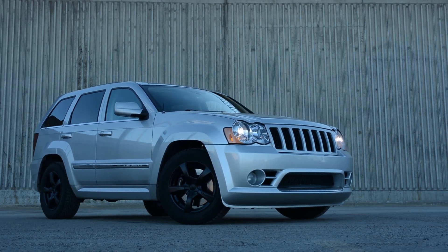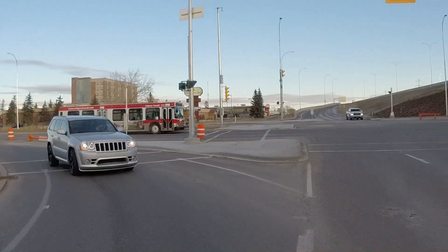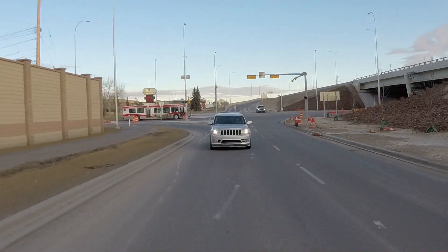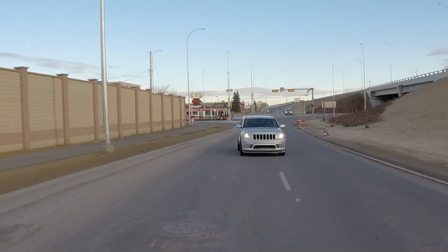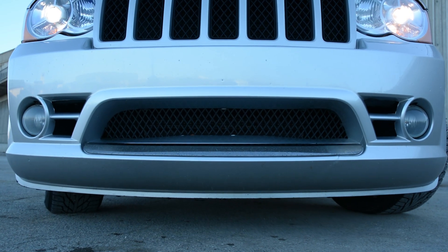I need something that is going to be reliable and efficient and responsible as a daily driver. What I did is I got this 2008 SRT Grand Cherokee, which is just a Grand Cherokee that's been lowered. It's all-wheel drive instead of four-wheel drive, and it has the engine from a Dodge Challenger in it. I'm not going to modify it.